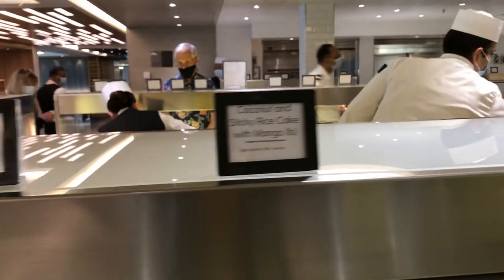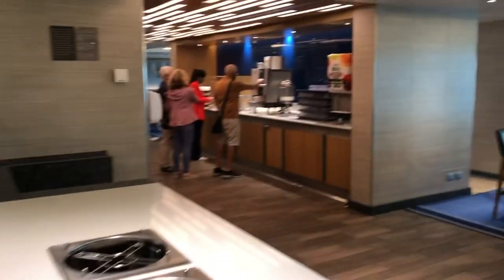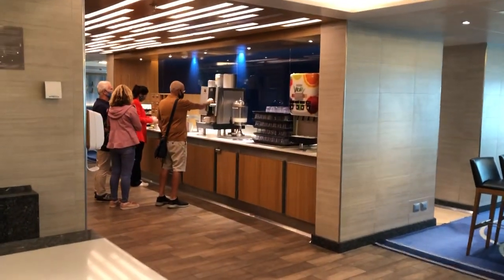Cut that sticky rice cake. And over there, you have your teas and your coffees.